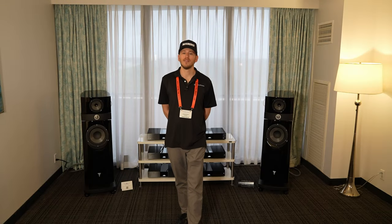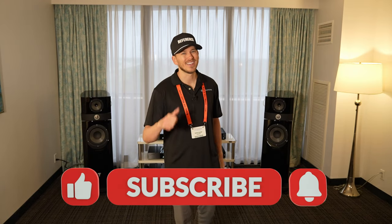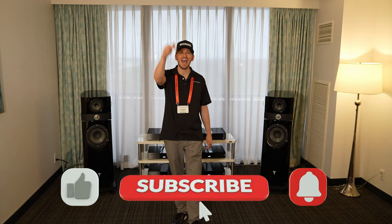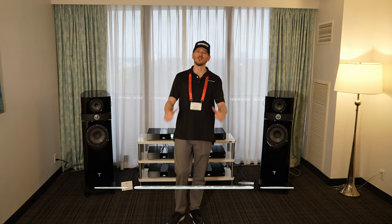I hope you guys enjoyed this video and found it informative in helping you make an educated buying decision. If you liked it, give me a big thumbs up and be sure to smash that subscribe button down below for more. Until next time, this is Zach with Dream Media Home Theater.